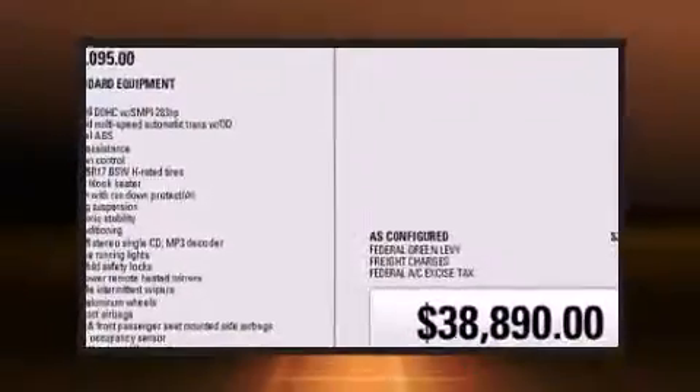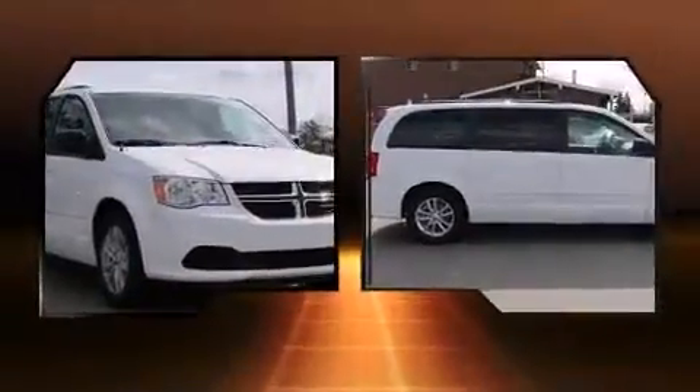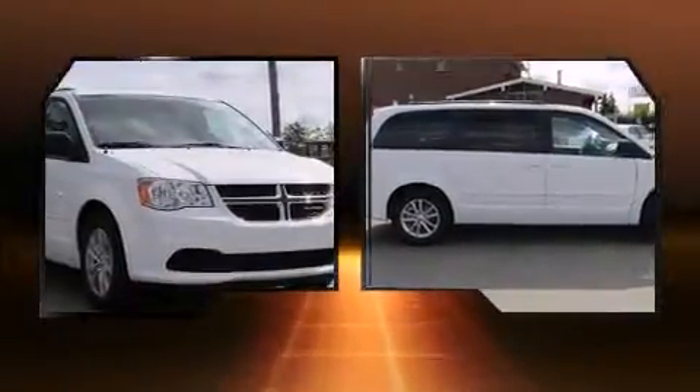Top features include cruise control, automatic temperature control, remote keyless entry, and much more.